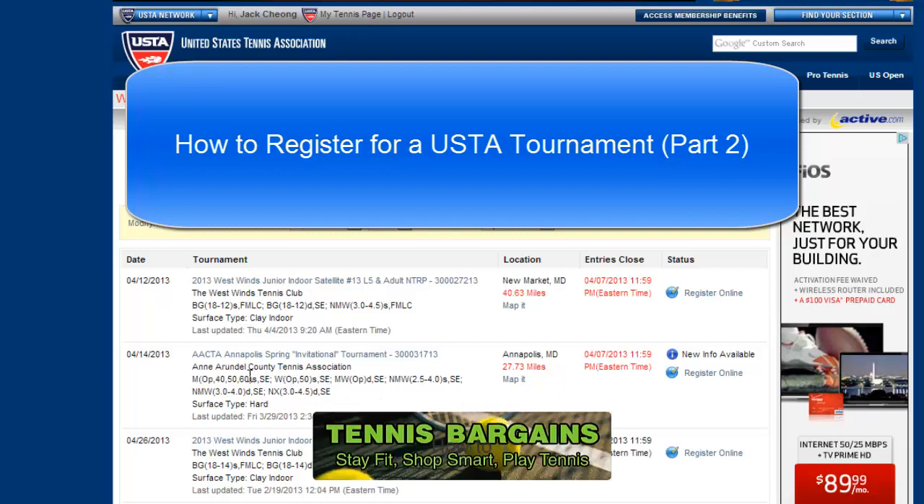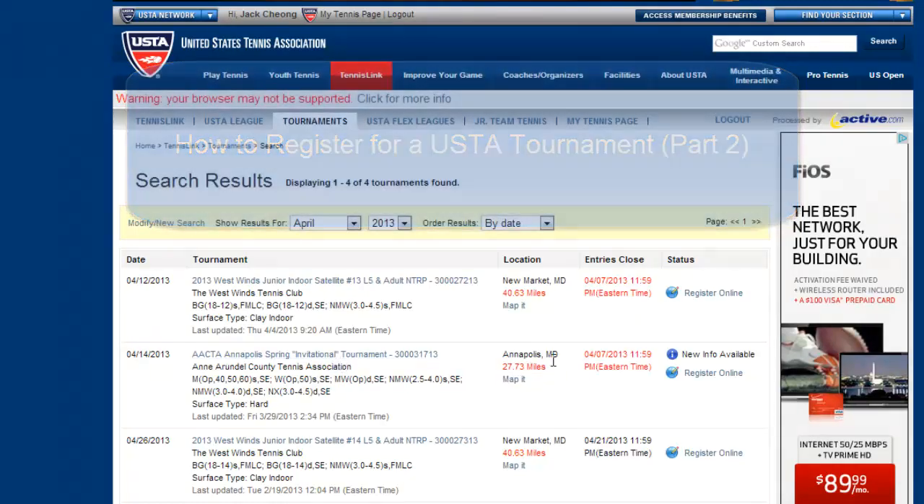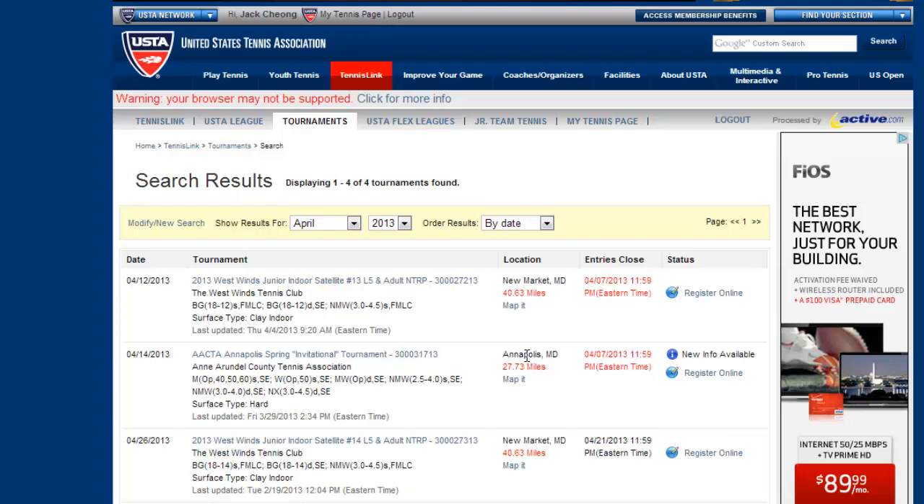The one we'll try now is the Annapolis Spring Invitational Tournament. It's fairly close — 27.73 miles. It's Annapolis, and registration is going to close tomorrow so we can register for this. It lists the different sections, and the ones we're looking for are going to be the NTRP sections, which are listed here. So we click into this tournament.